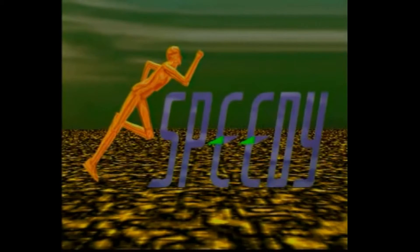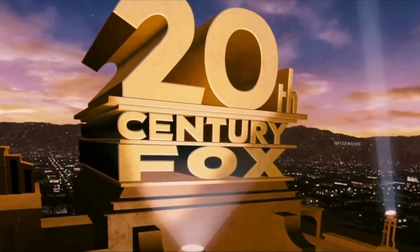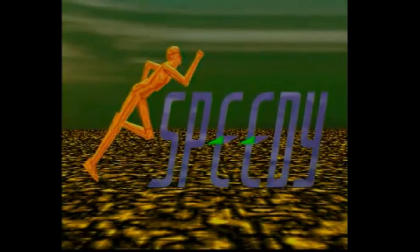Logos were better than that! Heck, 20th Century Fox made their new logo in 1994. And these people made an Oscar trophy just run around — like an Oscar statue run around poorly.